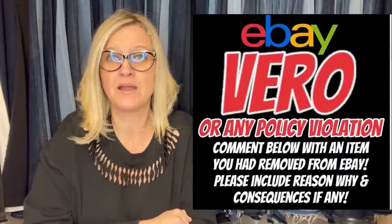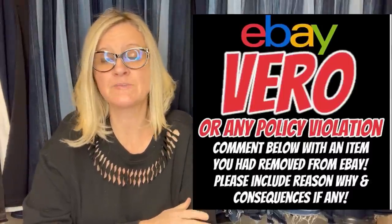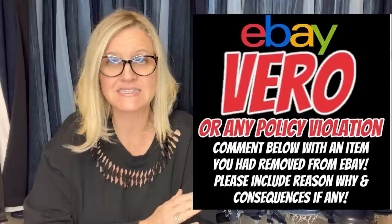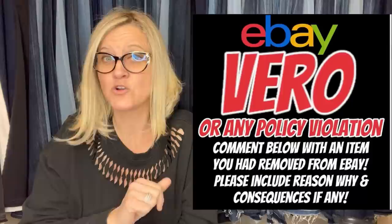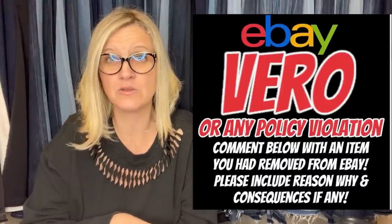The VERO video series may not be the most fun to watch, but it helps you learn what not to list on eBay. I do the same thing I do for bolos — I post in my Bolo Buddies Facebook group and ask people to share their VERO violations, policy removals, and suspension reasons. It keeps all of us current on things happening in the reseller community. Thank you to everyone who has shared a bolo or a VERO.